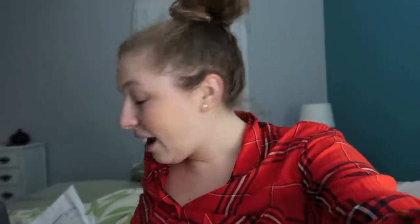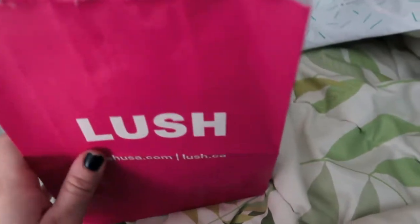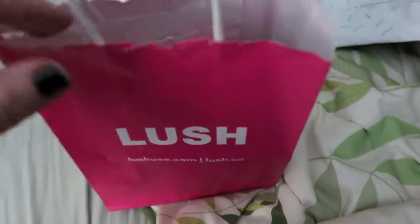It was one of those episodes that carries on through a few episodes so we had to finish watching. But let me go ahead and show you guys what I got at Lush today. Here's my Lush bag — they have this cute little pink bag now; I thought it might be for Valentine's Day but I don't know.